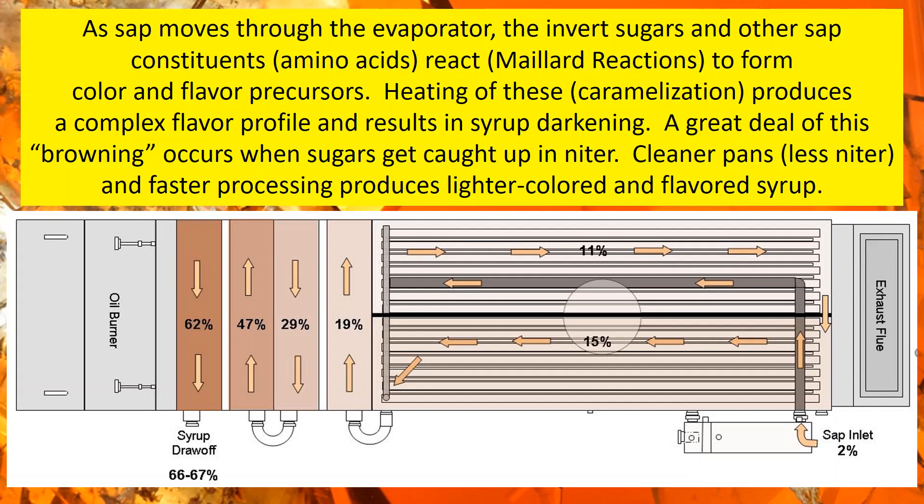The Maillard reactions can be thought of more as a chemical reaction, as opposed to something mainly caused by heat. It's a reaction between amino acids and the reducing sugars — in this context, the reducing sugars are our invert products, glucose and fructose. You can think of it like taking a slice off an apple and it browns — that's more like what the Maillard reaction is, not like putting sugar in a pan and heating it until it turns brown, which is more like caramelization.